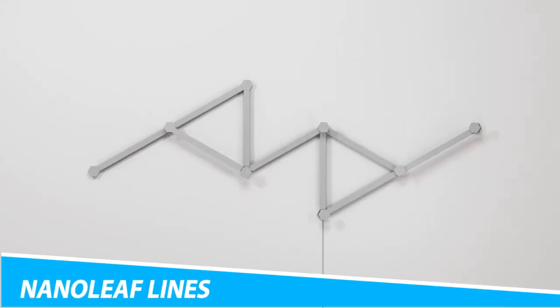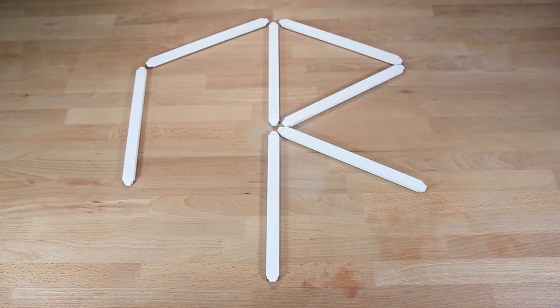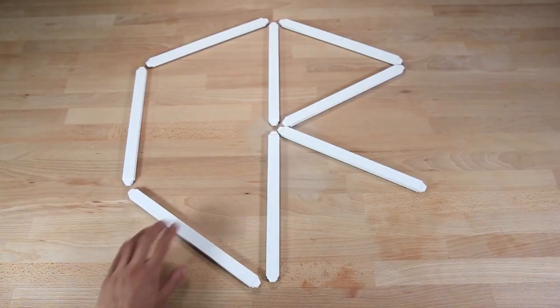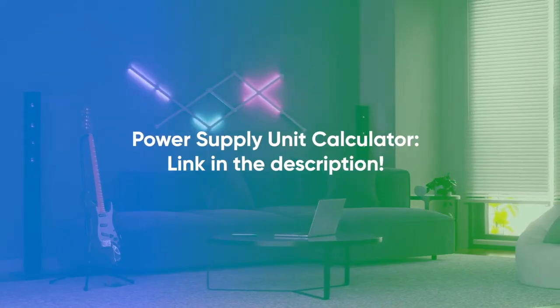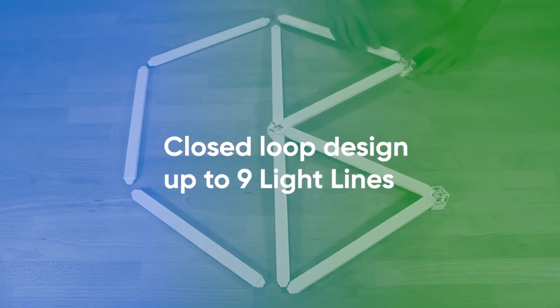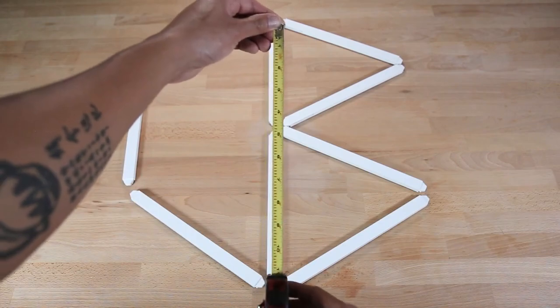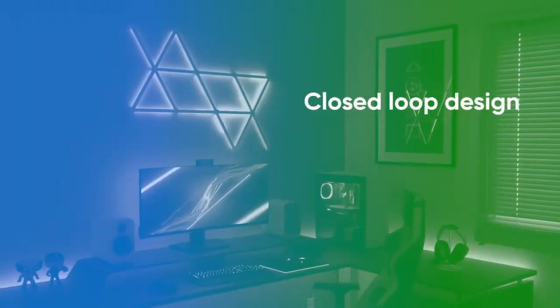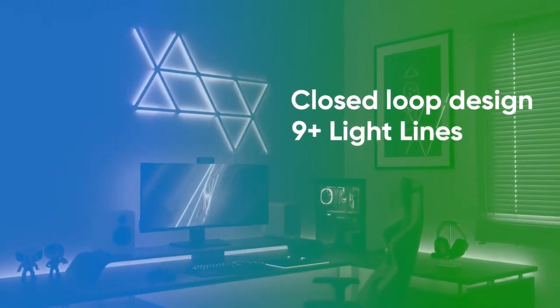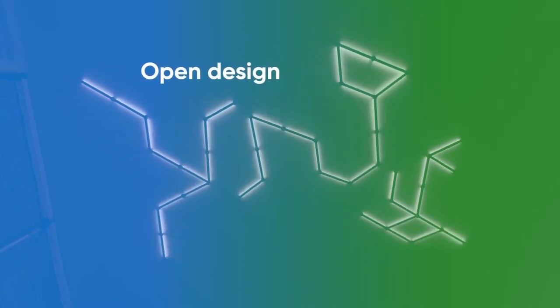Nanoleaf Lines. In October, Toronto-based Nanoleaf introduced an updated version of its modular lighting panels — new backlit bars that can connect together in designs stretching from your wall onto your ceiling. A Nanoleaf line is 11 inches long and links with others using hexagon-shaped joints. These backlit LED wall lights can be arranged in numerous designs, and the built-in microphone listens for ambient sounds and reacts with rhythmic pulses of light.